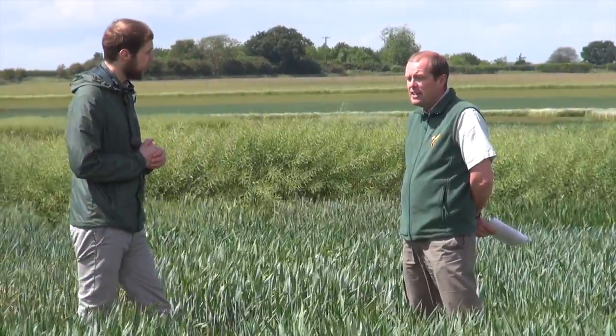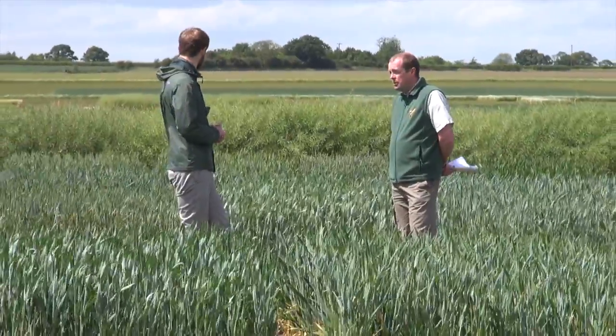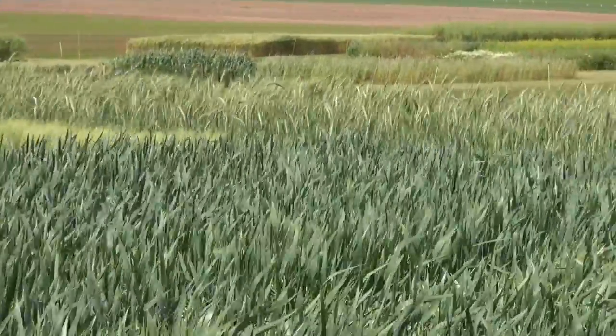We've got more plots than ever before this year — 97 in fact. Mainly winter wheat, but also as you can see here, triticale, rye, winter barley, oats, beans, and a few novelty crops as well. And what's their key message?